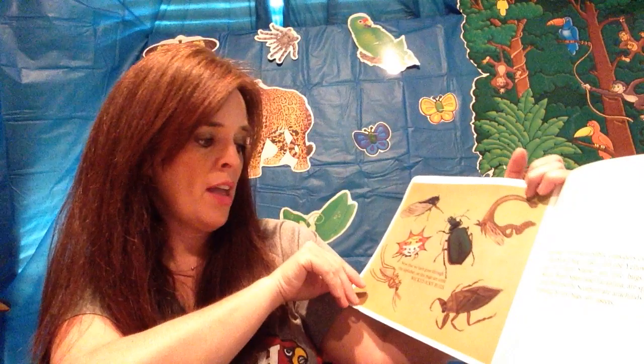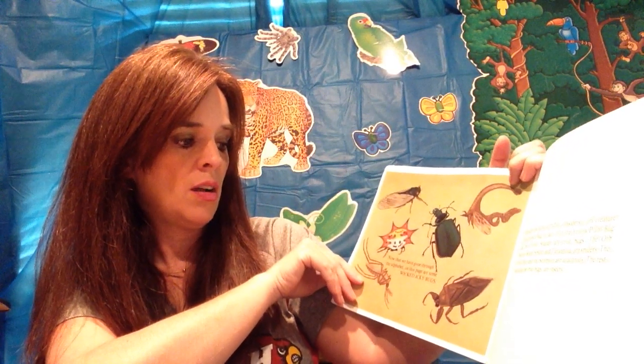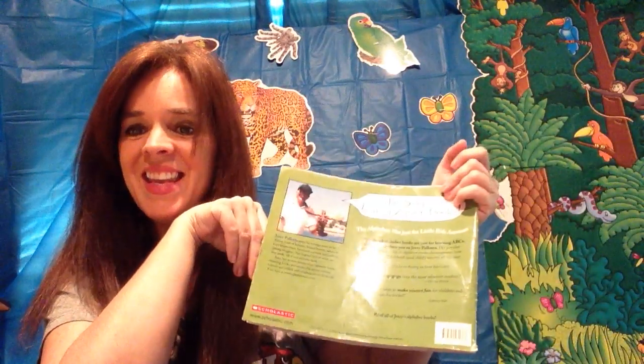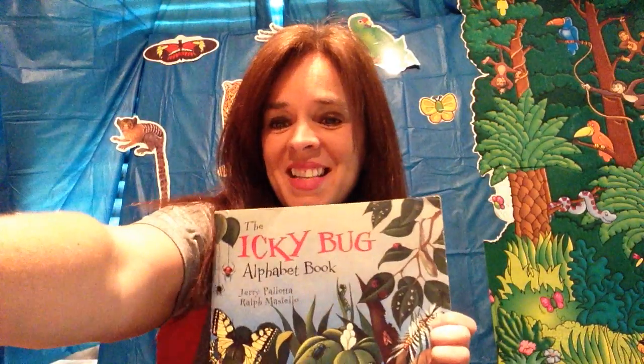Now that we have gone through the alphabet, on this page are some wicked icky bugs. The end! Alright boys and girls, y'all have a great day and I will see y'all later. Miss you tons — bye!